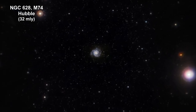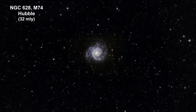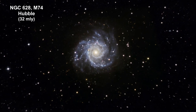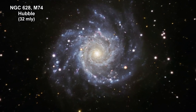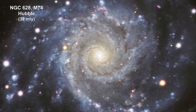Here we are zooming into a Hubble image of M74, also known as the Phantom Galaxy. It's a stunning example of a grand design spiral galaxy that is viewed by Earth observers nearly face on. Its perfectly symmetrical spiral arms emanate from the central nucleus and are dotted with clusters of young blue stars and glowing pink H2 regions of ionized hydrogen.